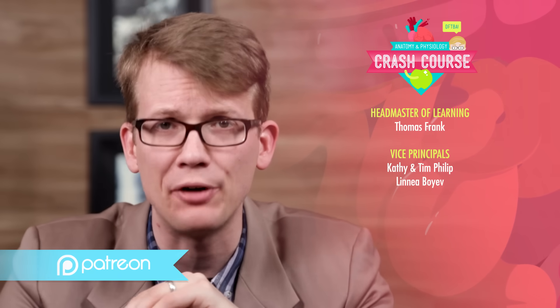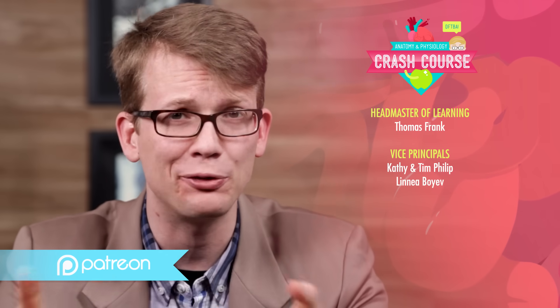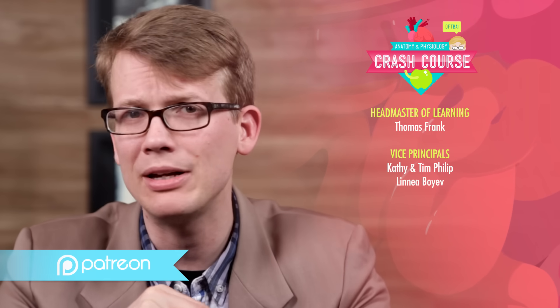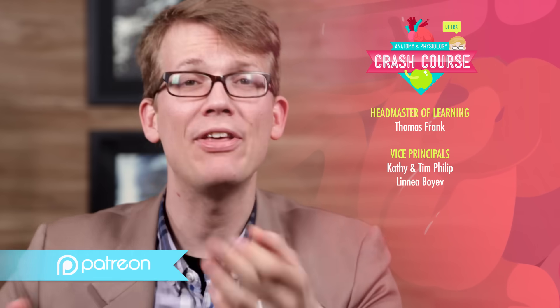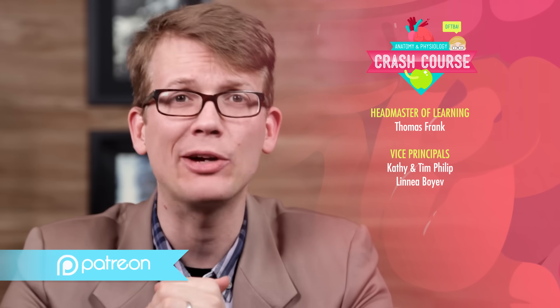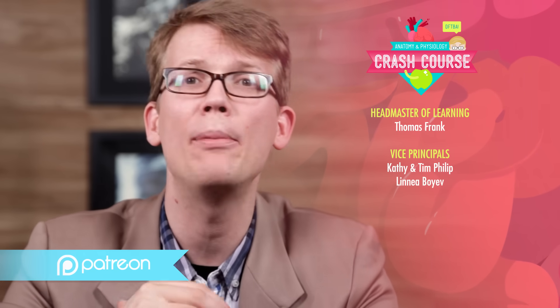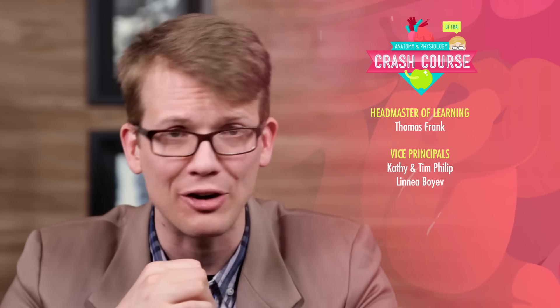Special thanks to our Headmaster of Learning, Thomas Frank, for his support for Crash Course and free education. This episode was co-sponsored by Greg Averbuch, Fatma Iqbal, and Ricky D. Shields. Thank you to all of our Patreon patrons who help make Crash Course possible through their monthly contributions. If you like Crash Course and want to help us make great new videos, you can check out Patreon.com/CrashCourse.